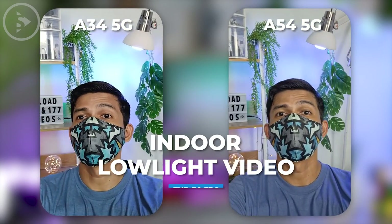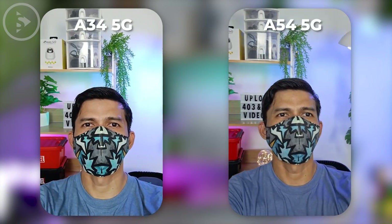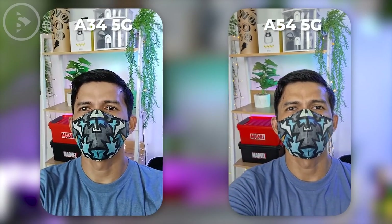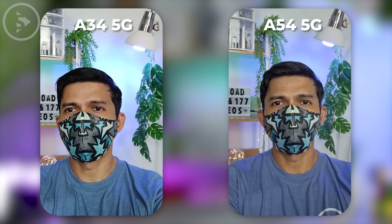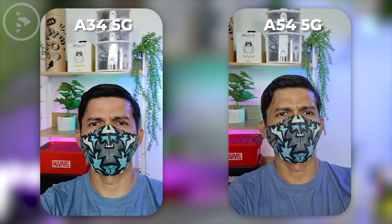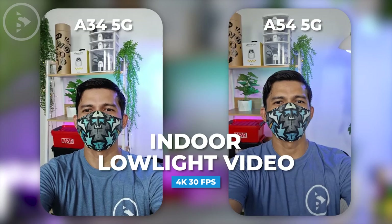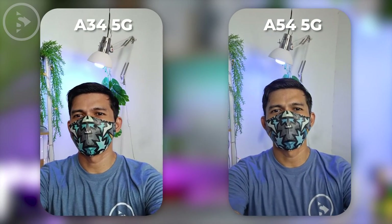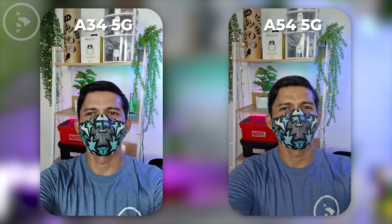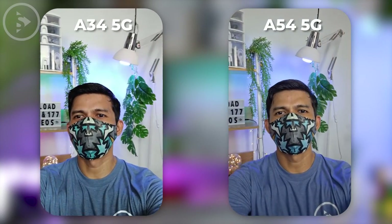For the front camera video quality in Full HD 30fps settings, the results look a little paler in video quality on Samsung A34 5G. The noise in the video is also much more visible in the video of Samsung Galaxy A34 in this low light condition. And for video, Samsung A54 5G looks better with more natural colors and also with better detail. When recording 4K 30fps video in low light condition, there is also more noise in the video results of Samsung A34 compared to A54 5G. Overall, the video results look better on Samsung Galaxy A54 for the front camera in low light conditions.